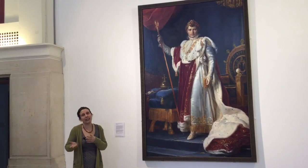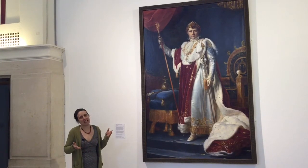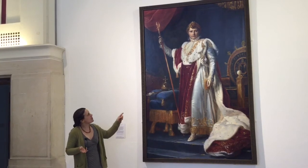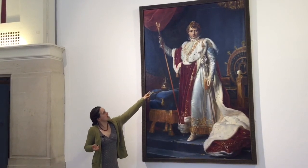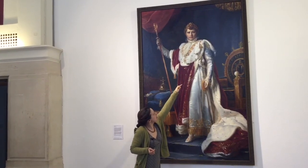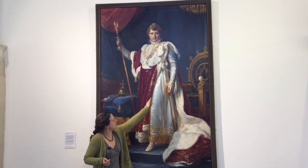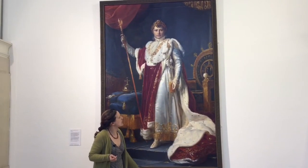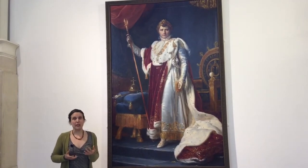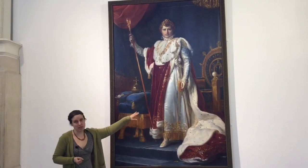Before we move on and look at another portrait, there are some other objects in this painting you might have spotted. Look under his arm - tucked into a sash is a bejewelled sword, you can see the blade there hanging down next to his cloak. That shows us that as well as being an emperor, Napoleon was also a military leader, represented by the sword.